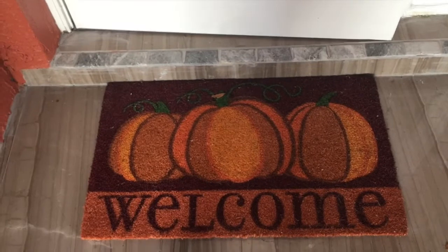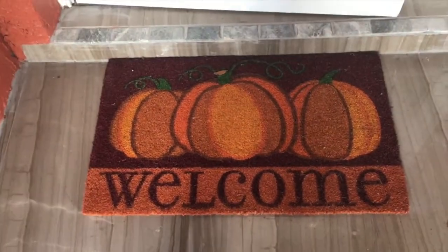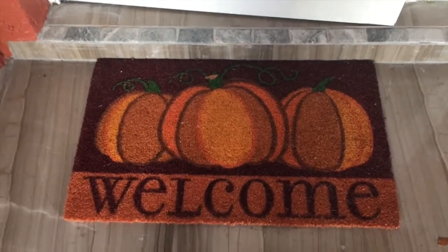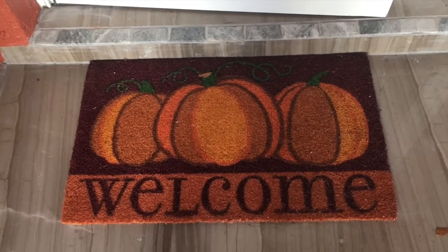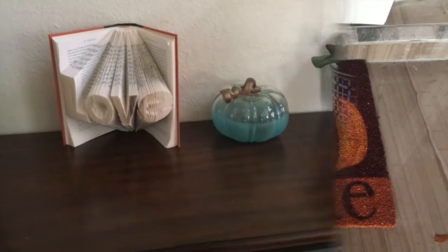I always like to have a little doormat and I wanted a pumpkin one — you guys know how much I love pumpkins. I found this one on sale at Bed Bath and Beyond and it was only eight bucks. Usually doormats are like super expensive, like 20 or 30 bucks, so I was super happy when I found this one.